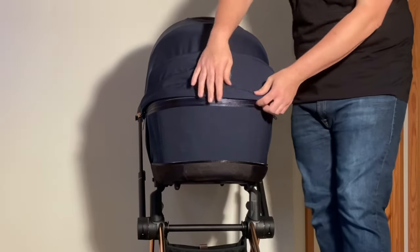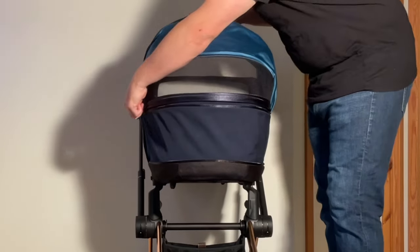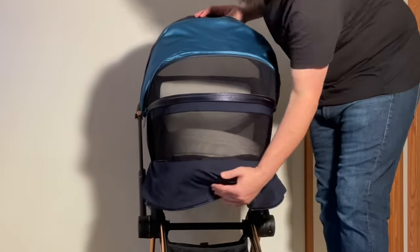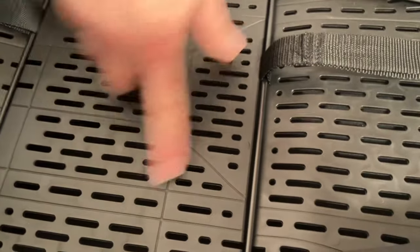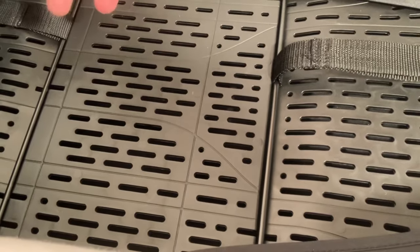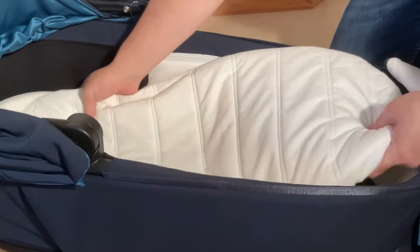As far as ventilation goes, the Luxe Carry Cot sports both a panel at the back of the canopy as well as a larger panel at the bassinet's head, which when combined open up the carry cot quite a bit. The baseboard also has slits in the plastic, though how much this does for additional cooling is questionable, since the bottom of the bassinet is covered with textiles and the mattress is relatively thick.